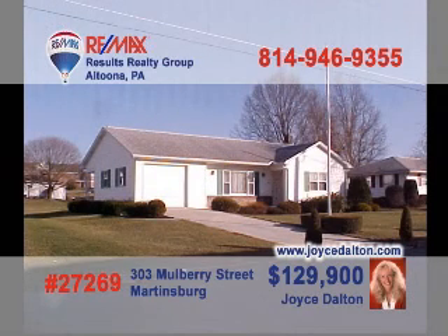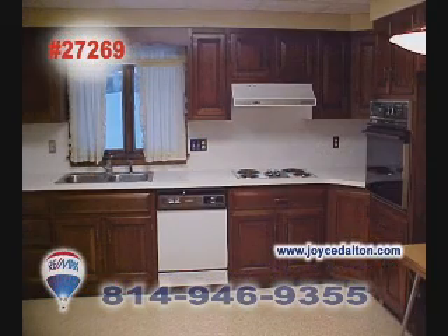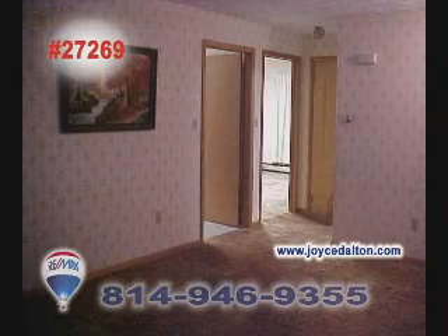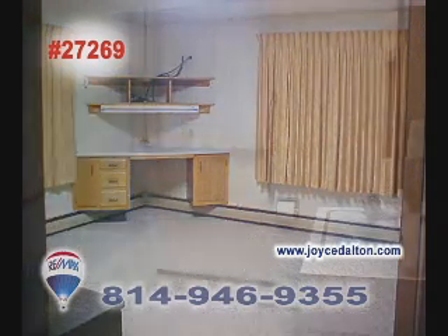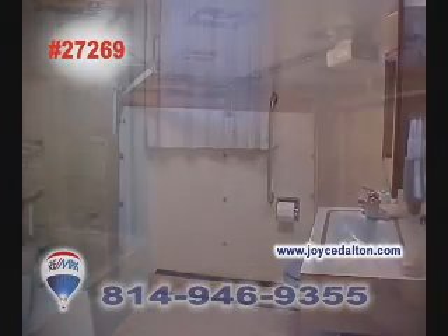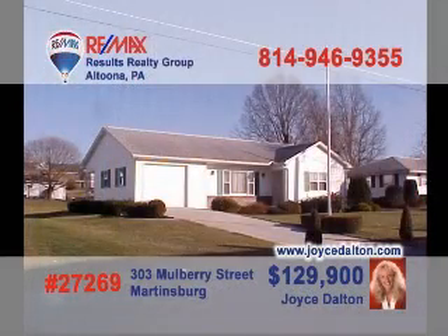REMAX Hall of Fame Realtor Joyce Dalton has a must-see in Martinsburg just for you. The kitchen is huge and features an eat-in area along with fine wood cabinetry. You'll also find plenty of space for your fine furnishings in the carpeted living room. Clean lines and smart designs dominate this bedroom. The bathroom fixtures shine to show off their cleanliness. The one-car garage is perfect for the family car. Go to JoyceDalton.com for all the details.